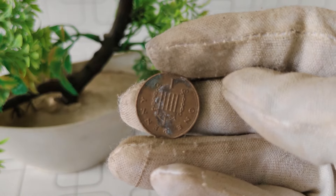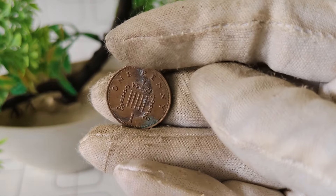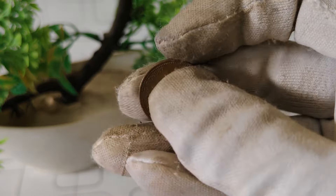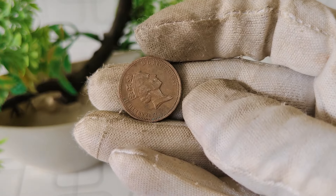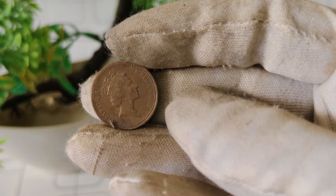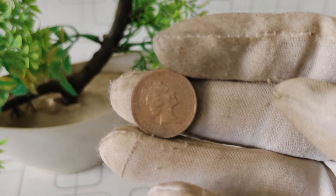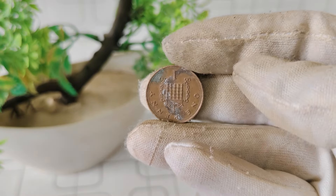While the 1987 one penny coin is not exceptionally rare, certain variations, such as those with specific mint marks, can fetch higher prices in the market. According to recent data from numismatic experts and online auction sites, the value of a 1987 Mint Mark I penny coin can range from several thousand dollars, depending on its condition and the presence of any unique features or errors. Coins with mint marks such as no mark or PL tend to be more sought after by collectors and may command higher prices. Additionally, coins in uncirculated or near mint condition are valued more than those showing signs of wear and tear. So, if you happen to come across a 1987 Mint Mark 1 penny coin in your collection or while coin hunting, be sure to examine it closely for any distinguishing features. You never know, you might just have a treasure in your hands.